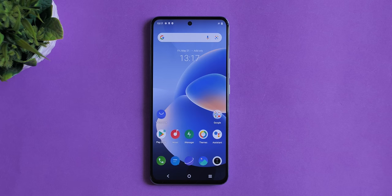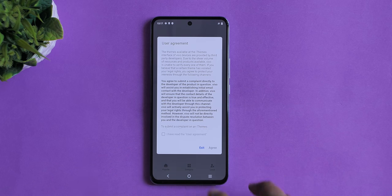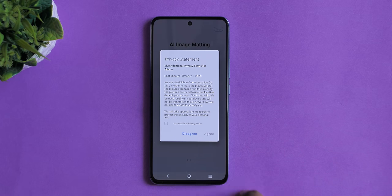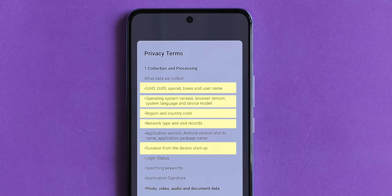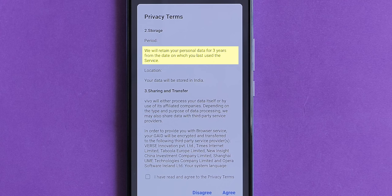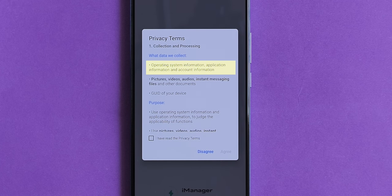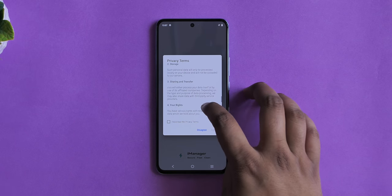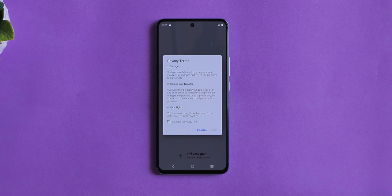Now let's talk about the big problems. Every single Vivo app and feature has its own privacy statement and privacy terms — two of them — which gets annoying after a while on a phone costing 40,000 rupees. The ones I did go through were really shady. For example, Vivo Browser's privacy terms clearly state it collects device ID, OS details, country, network type, usage duration, photo and video files, and more, and Vivo will retain your personal data for three years and may share it with third parties. The iManager app similarly collects OS details, GUID, photos, videos, and other files — claiming local processing but also mentioning third-party data sharing.